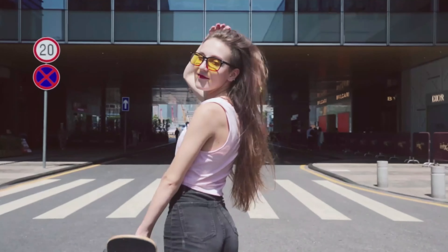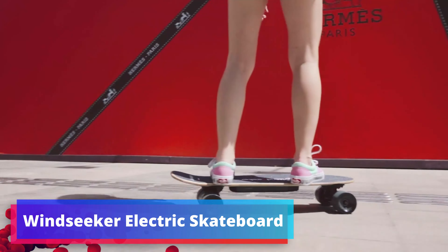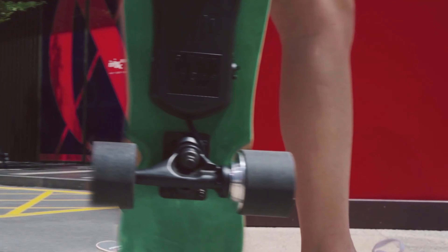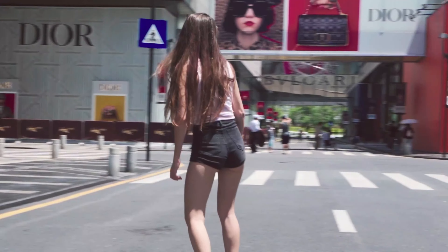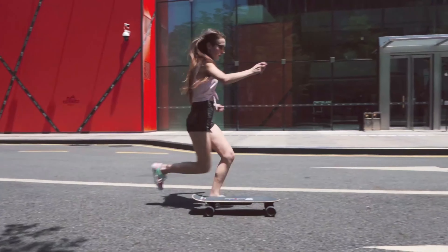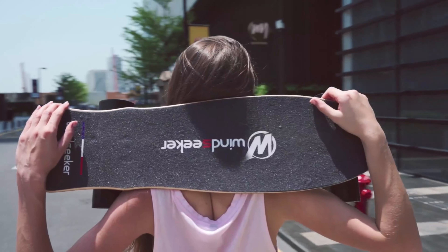The brushless motor ensures a smooth and efficient ride. The included remote control provides intuitive control over speed and braking, allowing newcomers to master their balance and skills gradually. Additionally, the deck comes with DIY stickers, enabling personalization and a touch of uniqueness to the board. This electric skateboard offers a user-friendly and convenient way to navigate urban landscapes or enjoy recreational rides, making it an excellent choice for those stepping into the electric skateboarding realm.